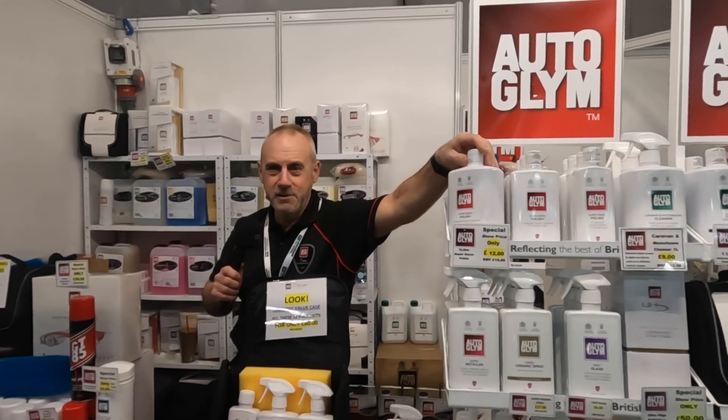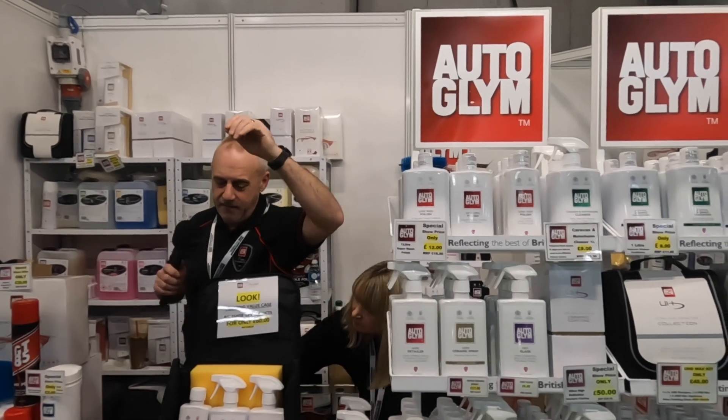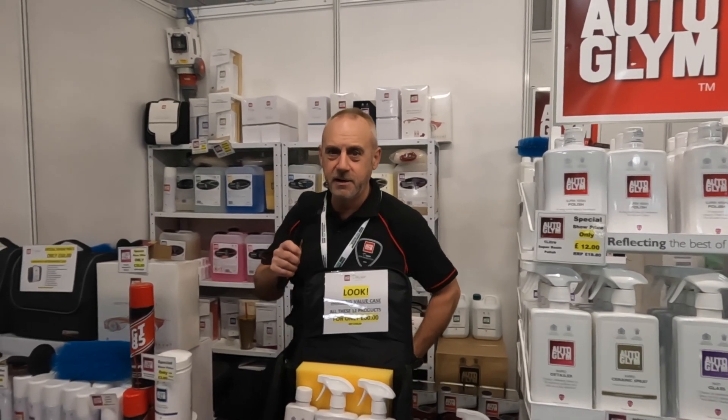They've got two royal warrants of approval, even used by the royal household — probably not by the Queen herself but by her staff. We do a complete range for everything on wheels: pushbikes, motorbikes, cars, motorhomes, caravans, right through to the haulage industry. I'm sure we've got something to clean your vehicle.